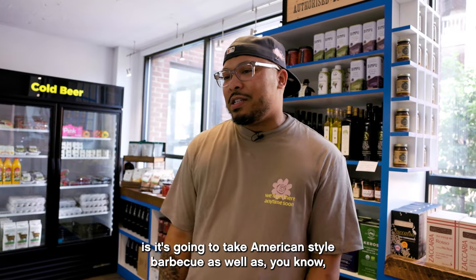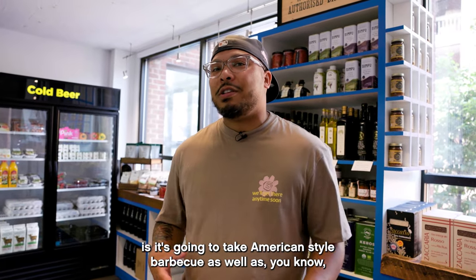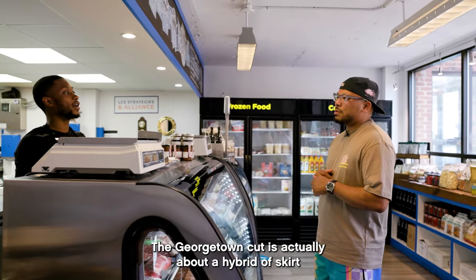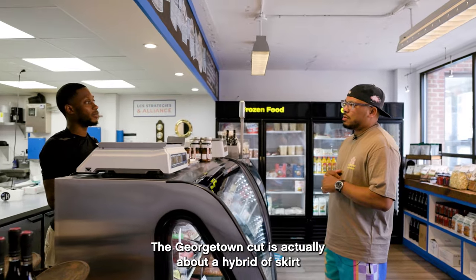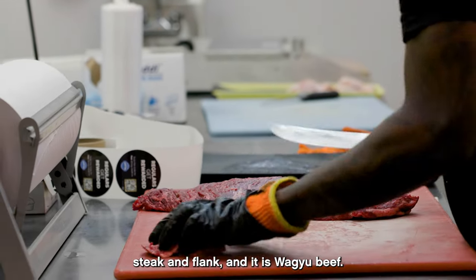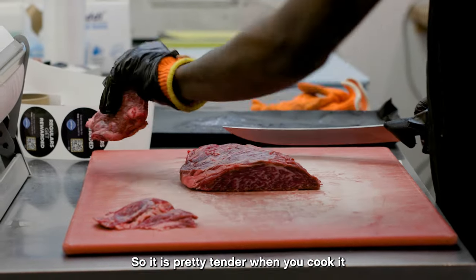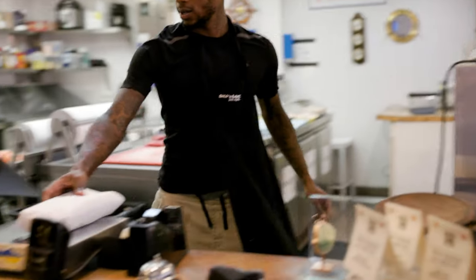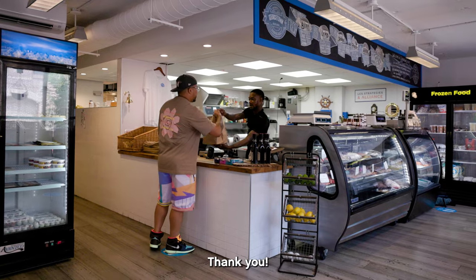One of the great things is it's gonna take American-style barbecue as well as the Filipino side that I grew up with and kind of merge those two things together. The Georgetown cut is actually a hybrid of skirt steak and flake, and it is lagoon beef, so it is pretty tender when you cook it. Can I get like two pounds? Sure.